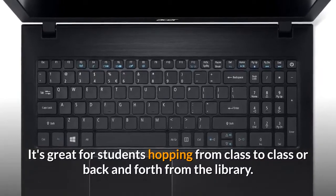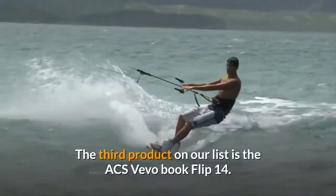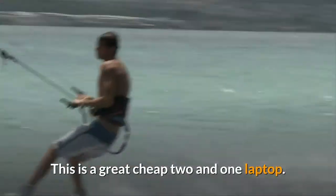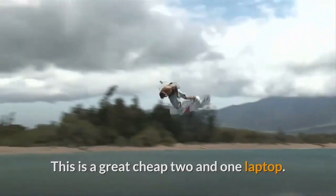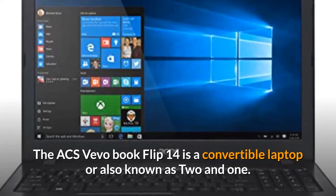The third product on our list is the ASUS VivoBook Flip 14. This is a great cheap two-in-one laptop. The VivoBook Flip 14 is a convertible laptop, also known as a two-in-one.